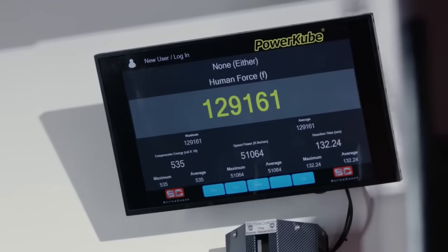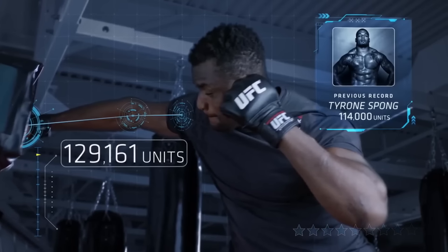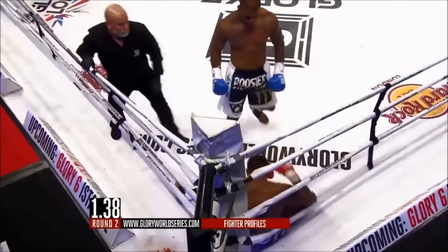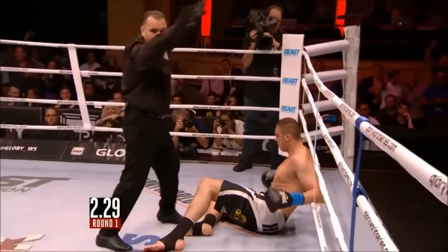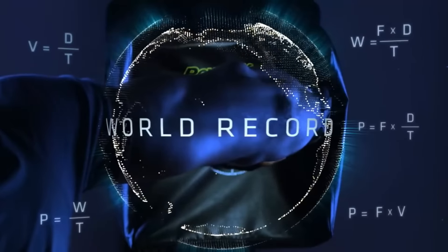So amazing results today. Francis demonstrated a punching power just over 129,000 units. That's higher than the previous record of 114,000. This is the highest recording ever, not only here in the Performance Institute but around the world.